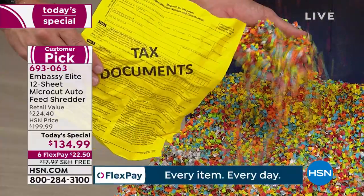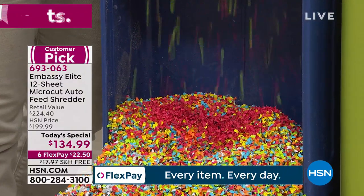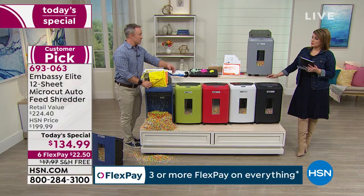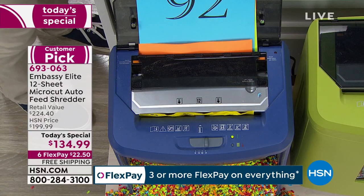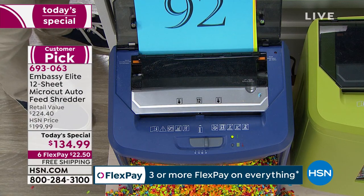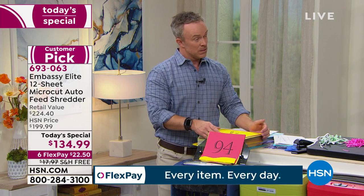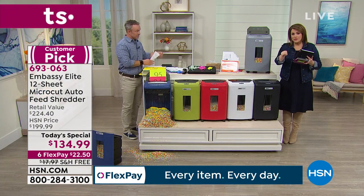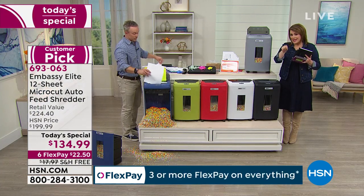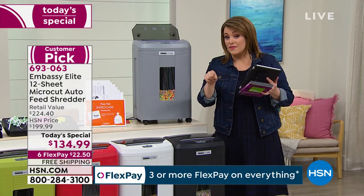If this shredded material is out at the curb, it's less likely to happen to you. A lot of us think fixing our identity is just a matter of calling the credit agency or the credit card company. It is actually contacting the federal government, going through an 85-page document, babysitting it. Most of us, it happens and we don't even know it until it's happened. It is a nightmare and it takes months, if not years, to try to rectify that situation.